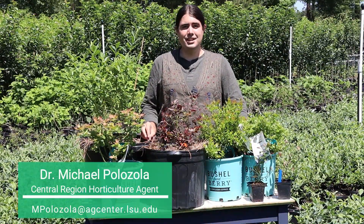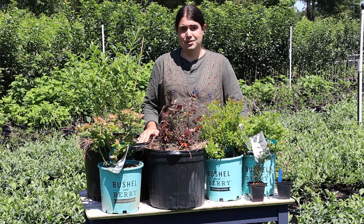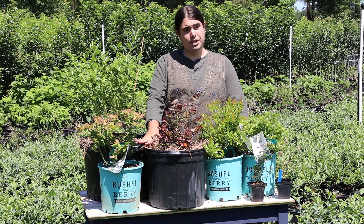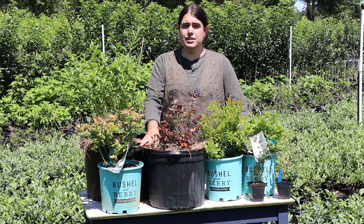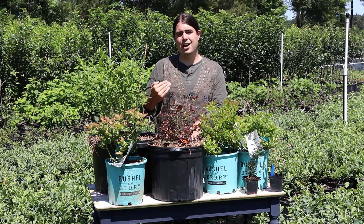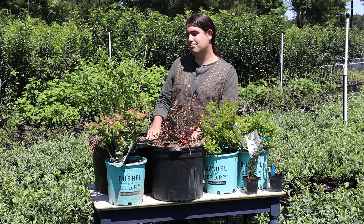Hi, I'm Michael Palazzola with the LSU AgCenter and today I want to visit with you about some blueberry research we're starting in the central region of the state. We're looking at blueberries for container production and even some use in the landscape — ones that have a little bit more of that value-added input that you can get more enjoyment from to justify all that extra pruning.